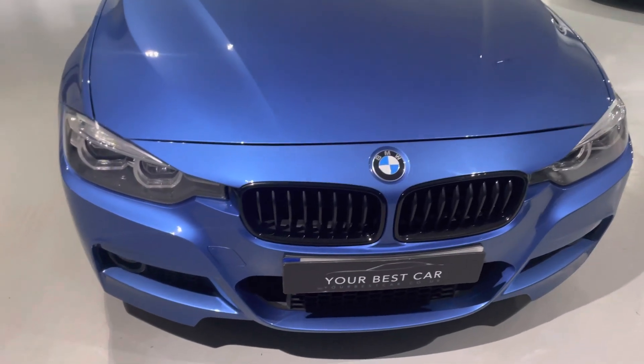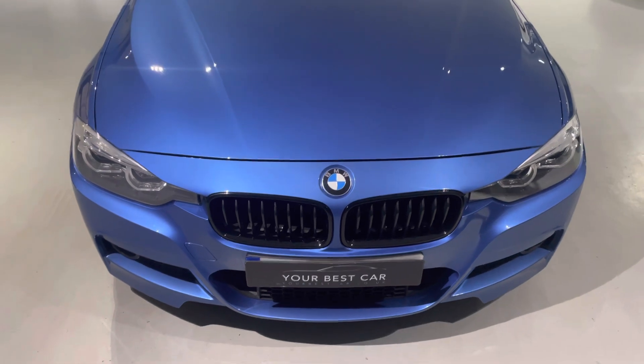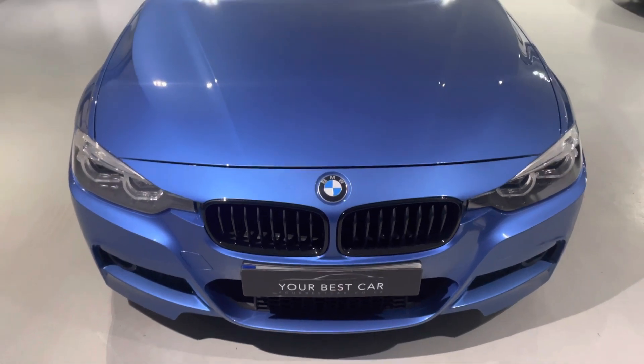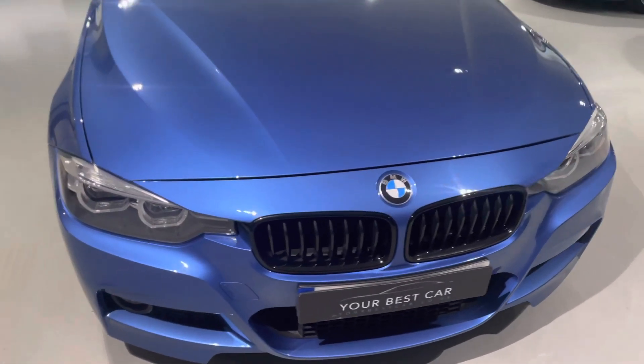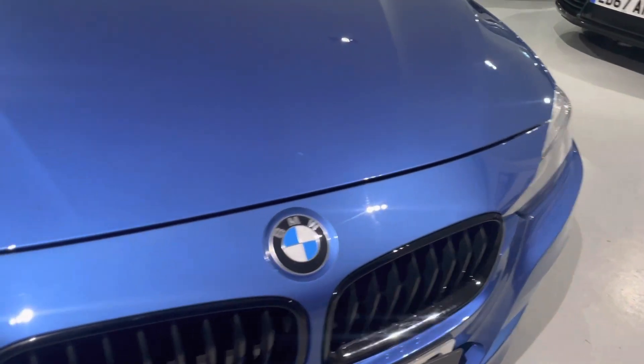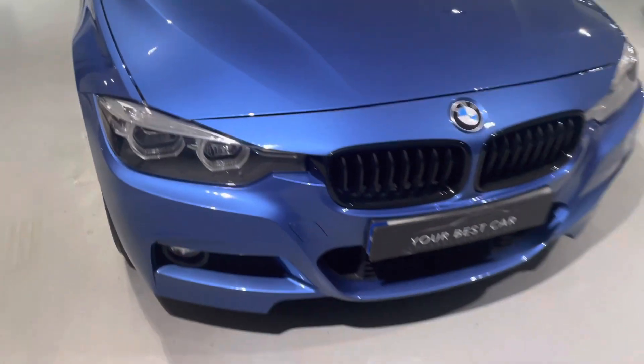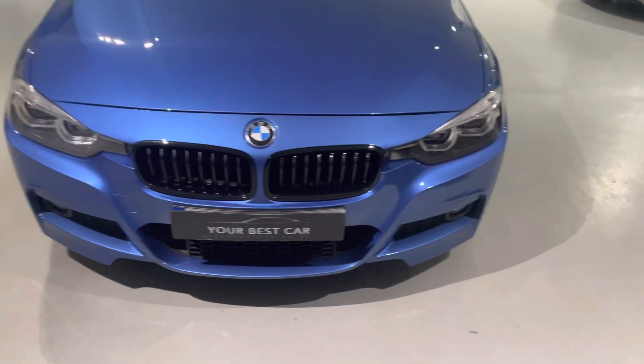The Shadow Edition gives you the black grilles, shadow and chrome exhausts, and some other amazing black accents. Just look at the front — for a car of this age and mileage, very clean. And of course it's the LCI, so you get the LED front headlights and the LED rear lights.